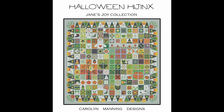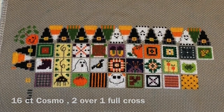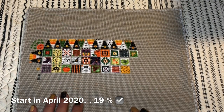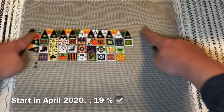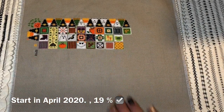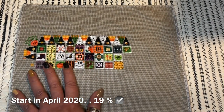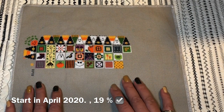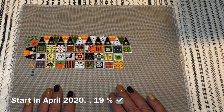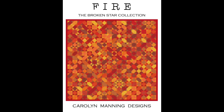Now I have two Carolyn Manning projects. This one is called 'Halloween Hedgings,' stitched on 16-count Cosmo fabric, two over one full cross. I started in April 2020 and I'm 19% done. It's not huge — I think it will be a perfect square. I really enjoy this one because, same as my bookshelf, there's always something new going on, and I love these colors. I'd really love to hang it on my wall for a future Halloween.